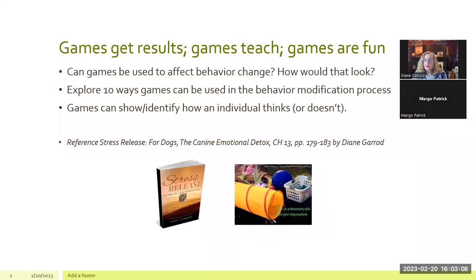Games get results — that's why I love them. Games teach, and they're fun for the pet parent and for the dog. Can games be used to affect behavior change? Absolutely. We'll explore 10 ways — today we have a limited amount of time, so I'm going to present 10 behaviors and 10 ways to help in the behavior modification process. Games can show and identify how an individual thinks or doesn't think. You can find this in my book on pages 179 to 183, chapter 13.